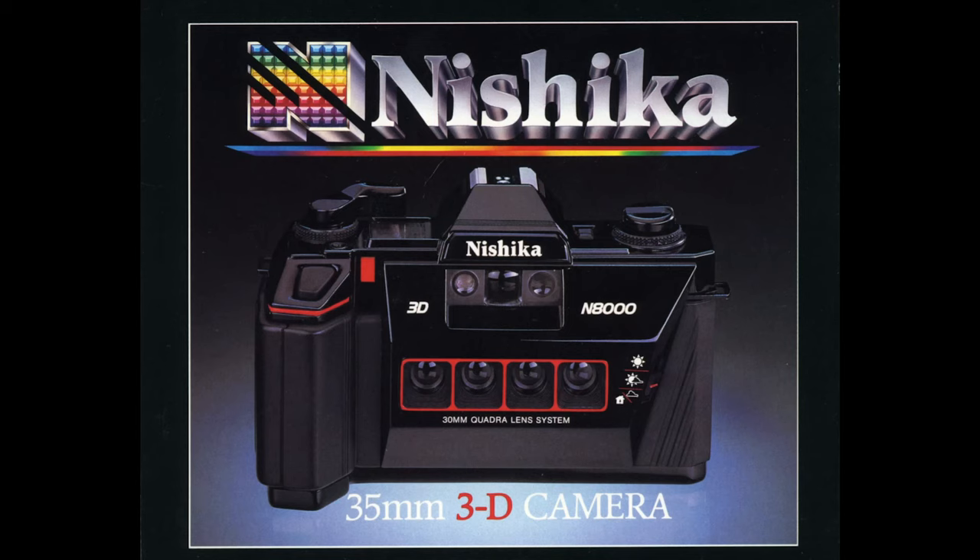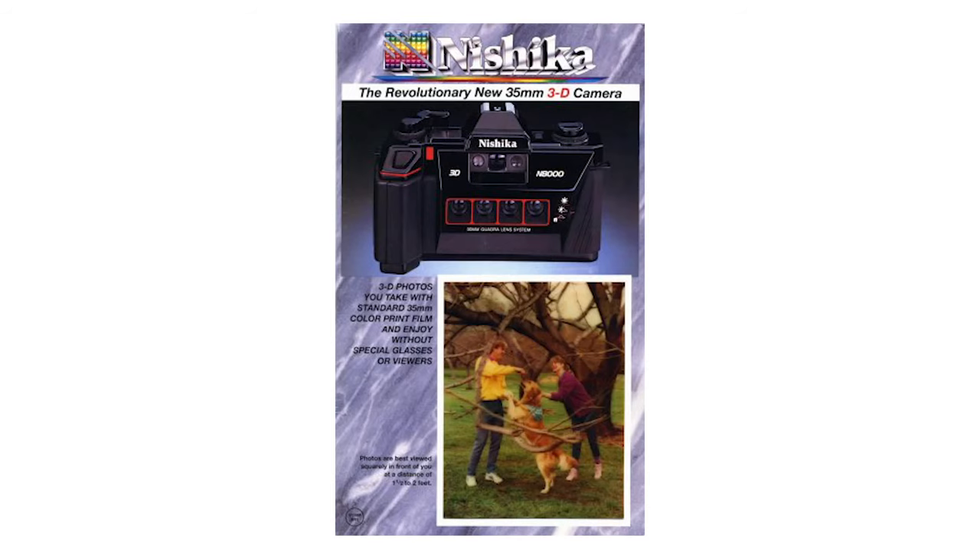Released in 1989, the Nishika sported a quadro lens design featuring four finely calibrated 30mm lenses that captured four half-frame images at once using regular 35mm film. It was engineered from the ground up to take photos that could be made into lenticular prints — layered 3D images that Nishika called 3D snapshots. This was made possible through a partnership with 3M.